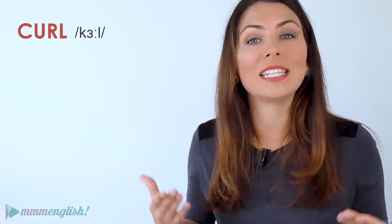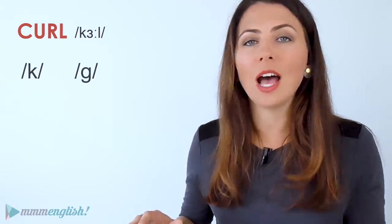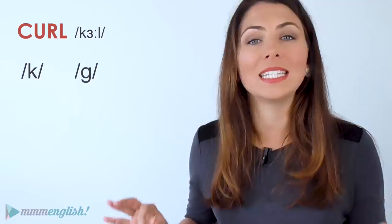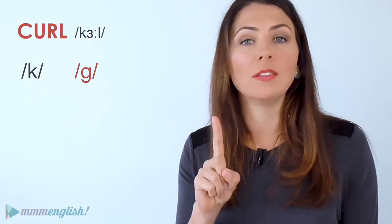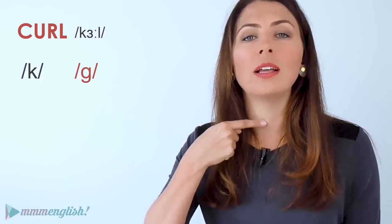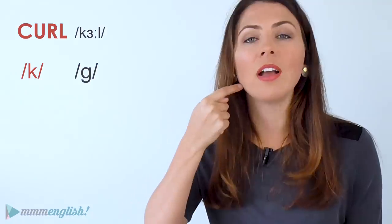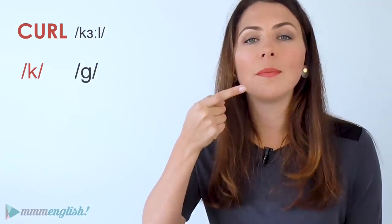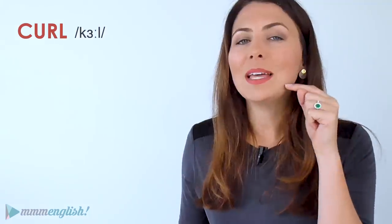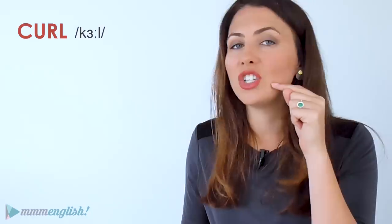The consonant sound is the unvoiced pair of the G sound. Your tongue, your throat — everything is in the same position. It's just that one sound is voiced, made with your vocal chords, and the other is unvoiced and it's made with air. See that my tongue is staying in exactly the same position — it doesn't change.